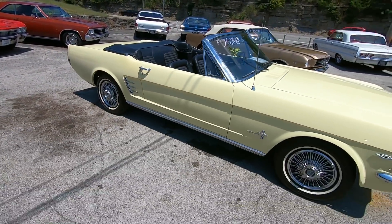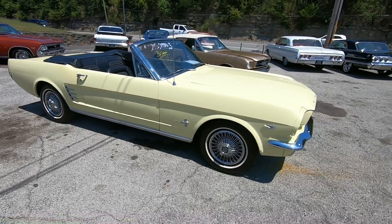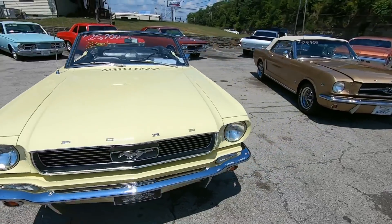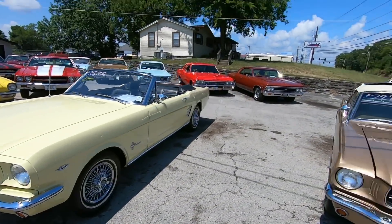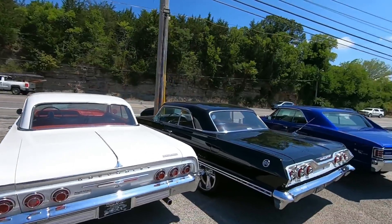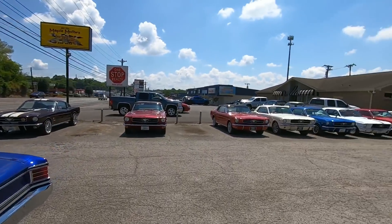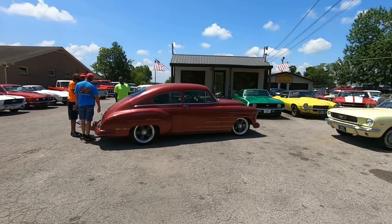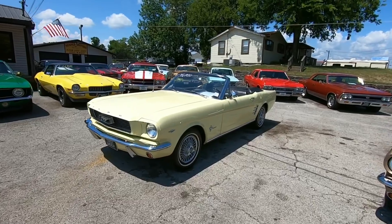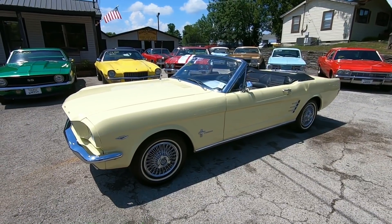All right guys, I do appreciate you watching. If you don't mind, hit that subscribe button — I post videos every single day. You can also check out close to 100 detailed pictures at maplemotors.com; you'll see all of our inventory. We buy cars every single day — been here over 37 years now, and we're all family owned. Help us out by sharing these videos and telling your friends. Thanks again guys, I appreciate you watching — have a good one.